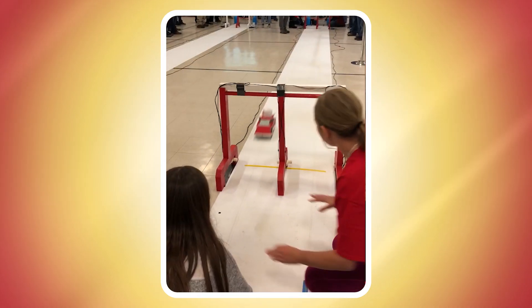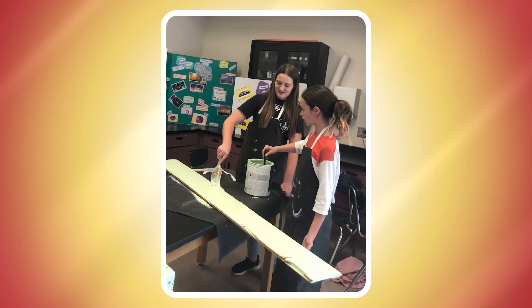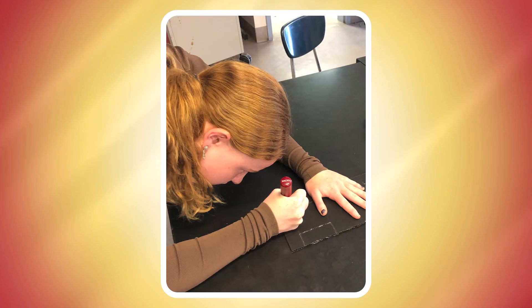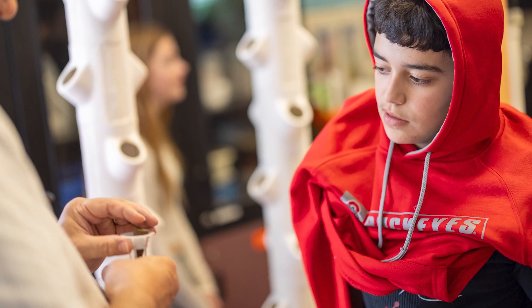Right now we have vertical farms in three schools, and with the money we're going to build some more vertical farms. We want to power these with solar panels, so we want to buy solar panels. We need lumber to build a new system, and we've got to buy more plugs and seeds.